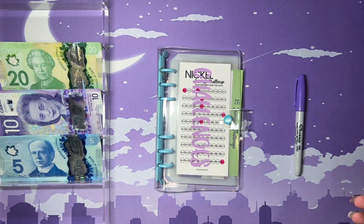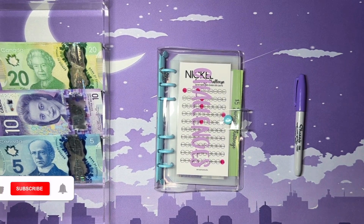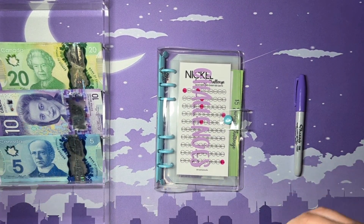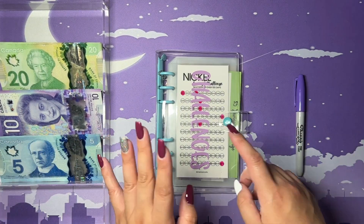Hey guys, welcome and welcome back to my channel! For today's video we're finally going to be stuffing my challenges binder for the month of July. Pretty excited for this one honestly, but then again I'm always excited whenever I do my stuffing videos. So without further ado, let's get to it.